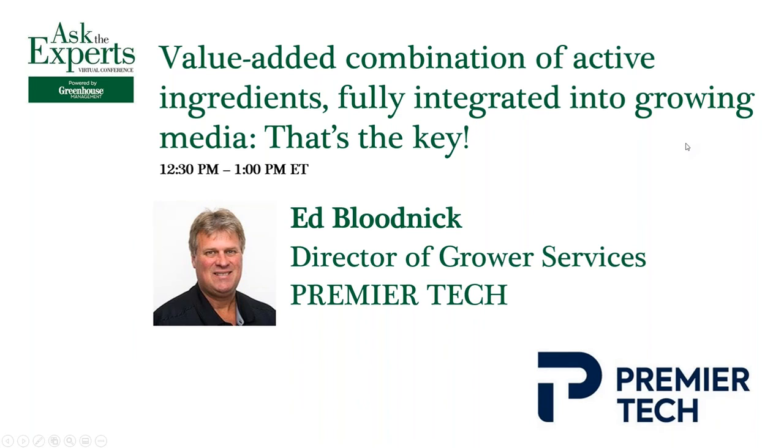Thank you so much for joining us today, Ed. We really appreciate it. Thank you very much for having us. If you have any questions, you can go to our website, which has a lot of really good information, or you can contact me at my email address: bloe@premiertech.com.